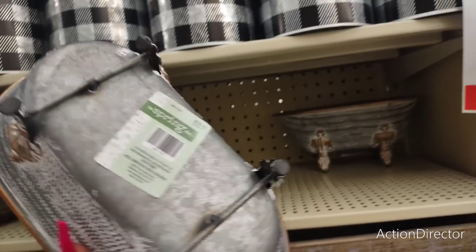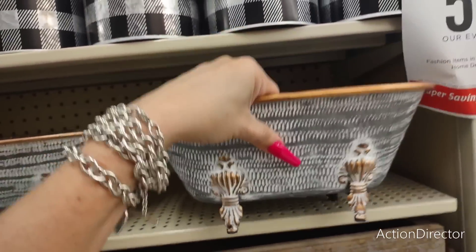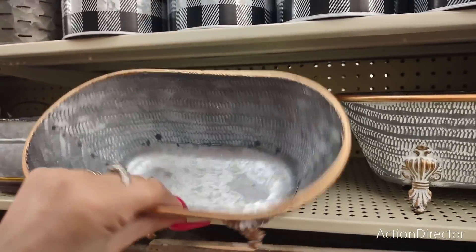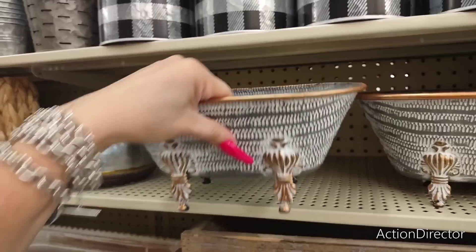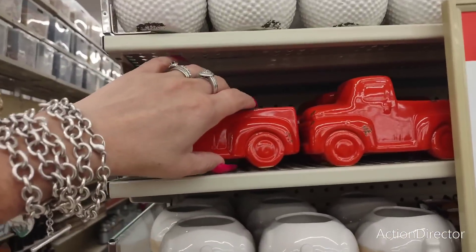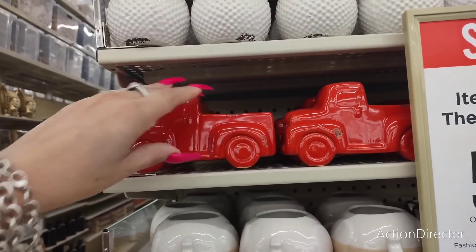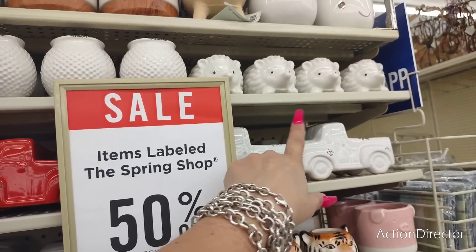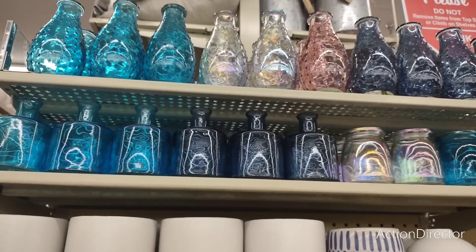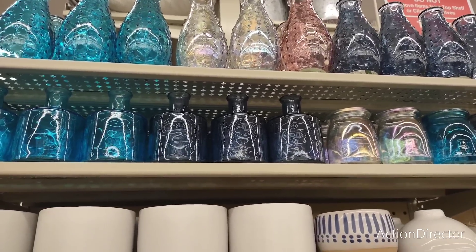They also have these bathtub planters at $10 now, or you could use this to put soaps and toiletries in — that would be cute. $17.99 for a smaller one. This red truck is 50% off, so you'd only be paying $4 for it — you could use that all year round, same with the white one. They also have these cute vases, very reminiscent of the ones at Dollar Tree.